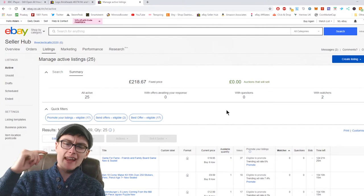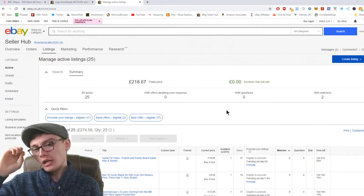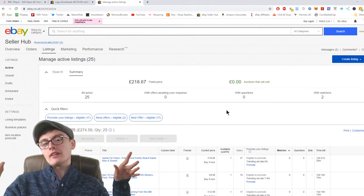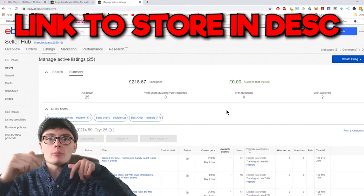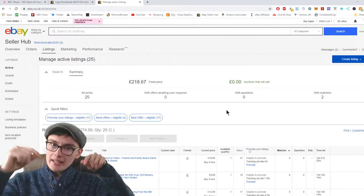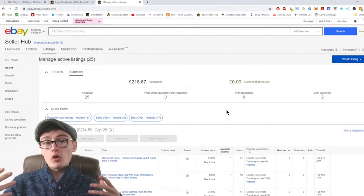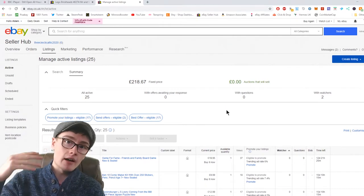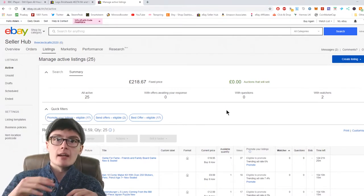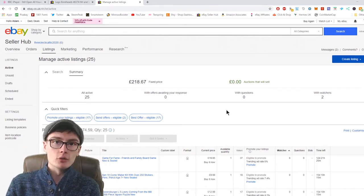As you can see, we are in the active listings now and I have got £218.67 in fixed price items, which is really cool — non-auctions that will hopefully sell. The link to this new store will be down below, so if you want to show your support you can bid on any of the items, or go over there and follow the store to keep updated aside from these videos.